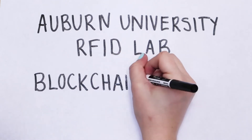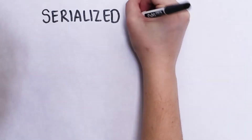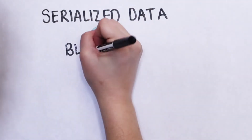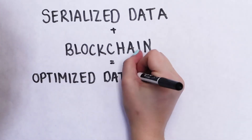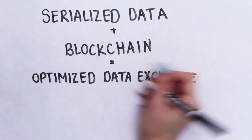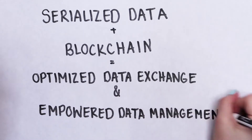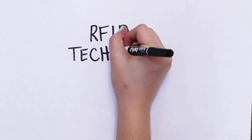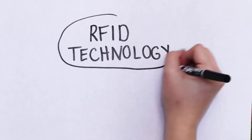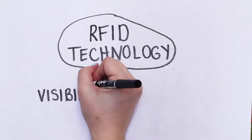We're going to follow an order and its data through a supply chain that is serialized data and blockchain enabled. The two solutions we'd like to implement in this retail supply chain are serialized data and blockchain technology, which we believe could really help an organization optimize their data exchange and empower their data management. For our serialization solution we're going to work with RFID technology, and this component is crucial for visibility and traceability within the blockchain network.